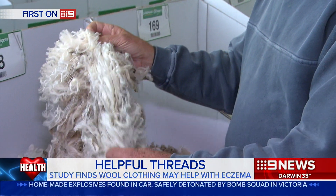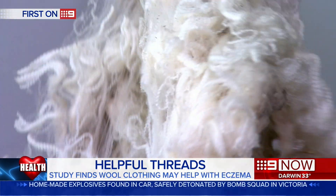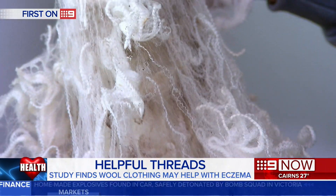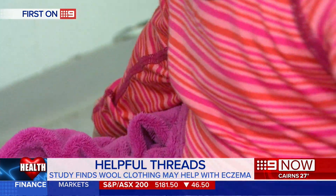In decades past, wool fibres used in clothing were more coarse, heavy and irritating. But modern superfine merino wool is softer and absorbs moisture away from the skin, making it more breathable. It does show advantages over other fibres. So scratch your old thinking — it seems wool could be a wonder fibre, particularly in the management of eczema.